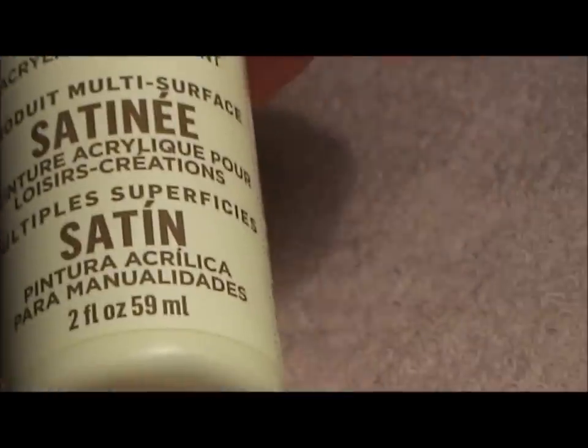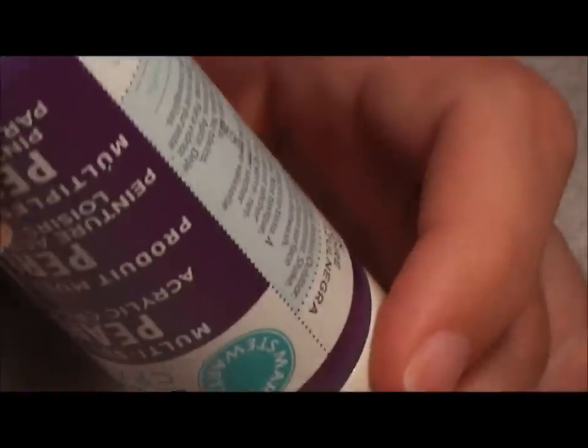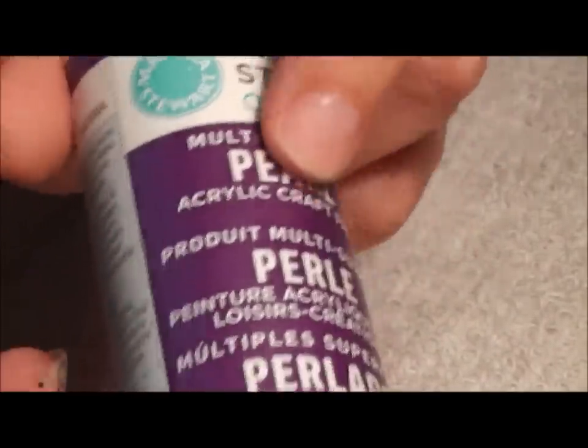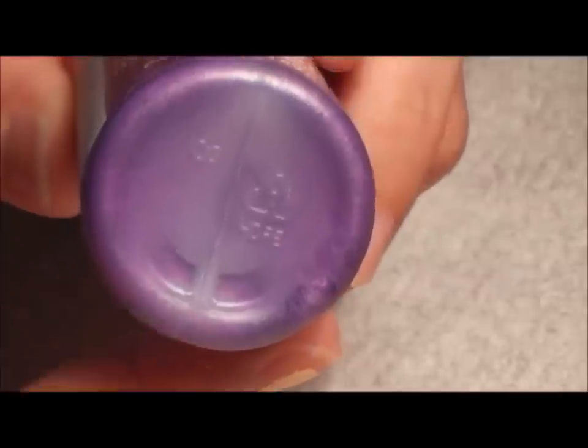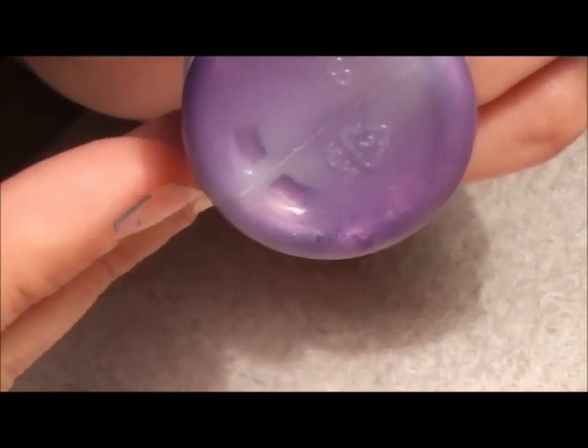Oh look, I found more acrylic paint! This one is 'Artichoke' — and it does look like it, though I can't stand that vegetable. Then I have 'Purple Martine' or whatever the name is. These pearl ones I think I paid $1.99 full price, but I still had a 20% off coupon on my total. There's a pearl color — you can see the pearls. Then the satin 'Pink Flamingo' — another pretty color.